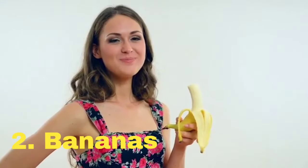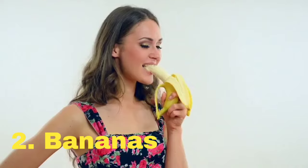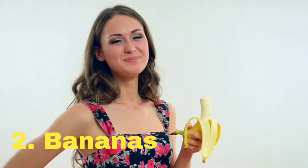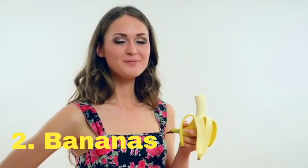2. Bananas. Bananas are high in potassium and magnesium, both of which help to relax your muscles and nerves. They also contain tryptophan, which your body converts into serotonin and melatonin, two hormones that regulate your sleep.